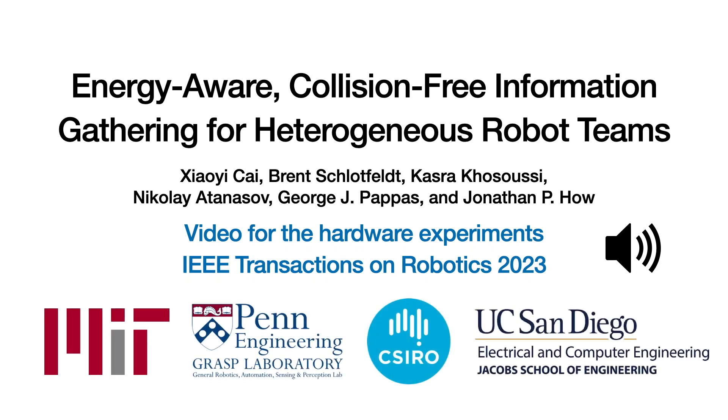We present the hardware experiment video for an energy-aware, collision-free information-gathering algorithm.